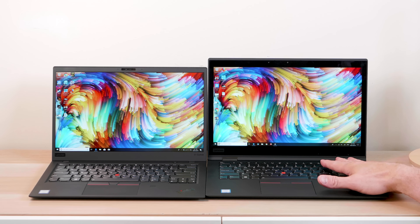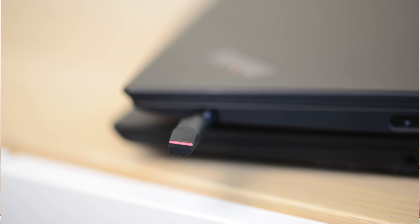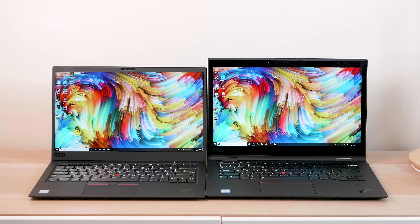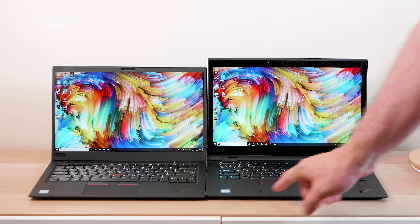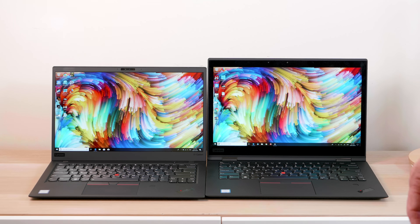I actually bought the Yoga because I thought I'd sign stuff and maybe use the features — I don't know if it was really worth it; I probably should have gotten the Carbon instead. That's the comparison between all the X1 premium ThinkPad models. They're all good, but the Carbon is special. If you need the versatility, the Yoga is great as well. And when it comes to the Extreme, I probably think you're better off going with an XPS 15 — but if you want that legendary look and reliability, maybe go with the ThinkPad Extreme.